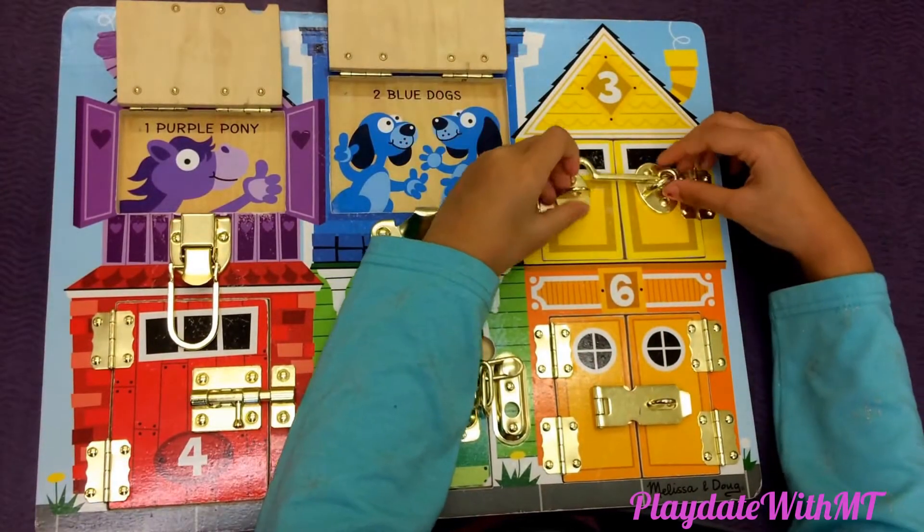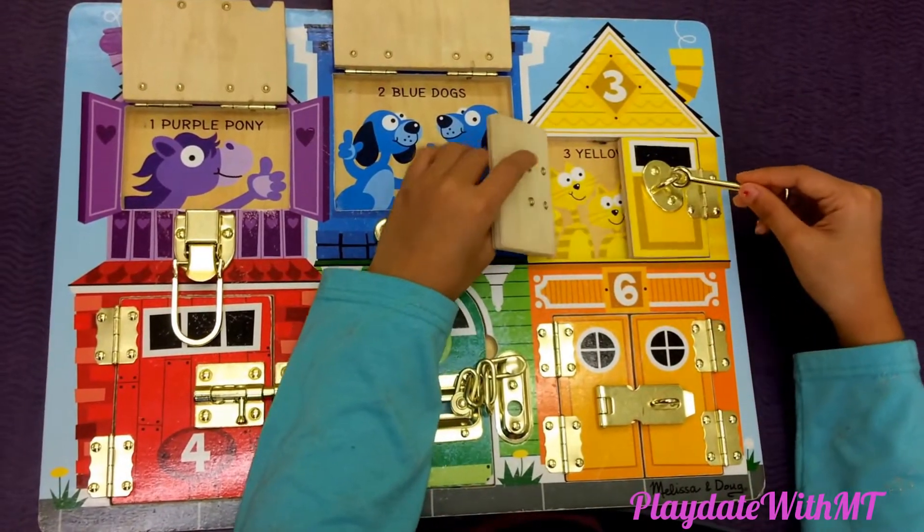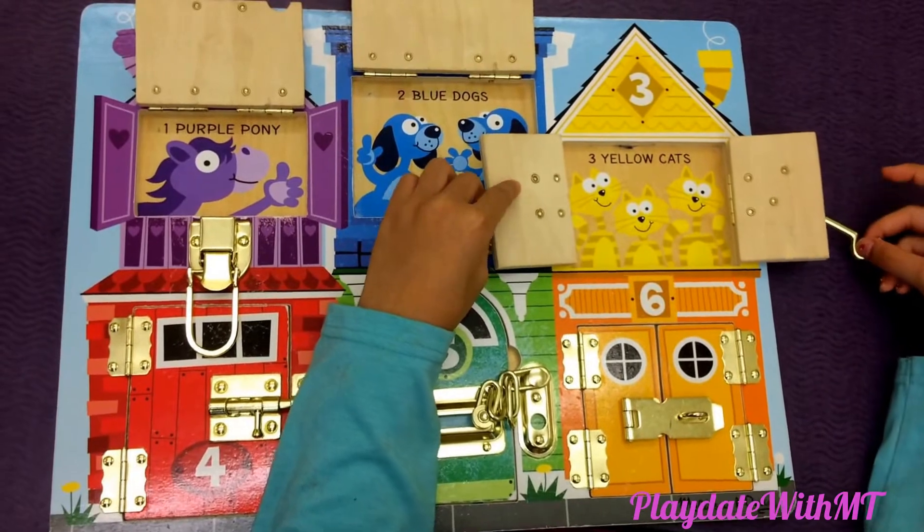This is latches number three and this is a yellow house. So let's check it out. Three yellow cats.